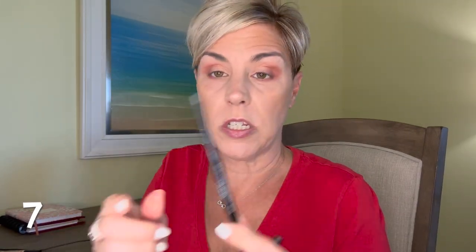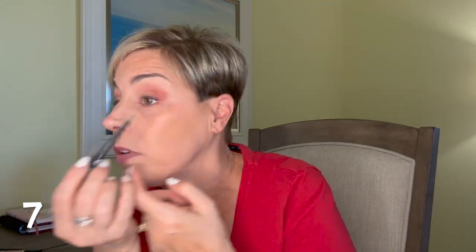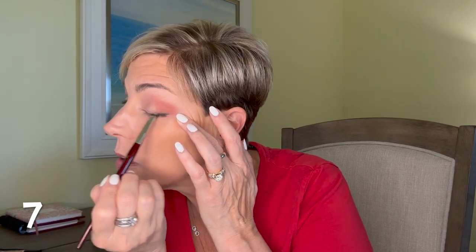I'm using the Revlon Color Stay in Charcoal. I'm going to line very lightly — just the outer corner, not going all the way in. I'm going to take a smudger brush and smudge that out a little bit more. One of the reasons I like to do that is because it leaves the inner part of the eye open, which makes my eyes pop a little bit more — and I need that today.